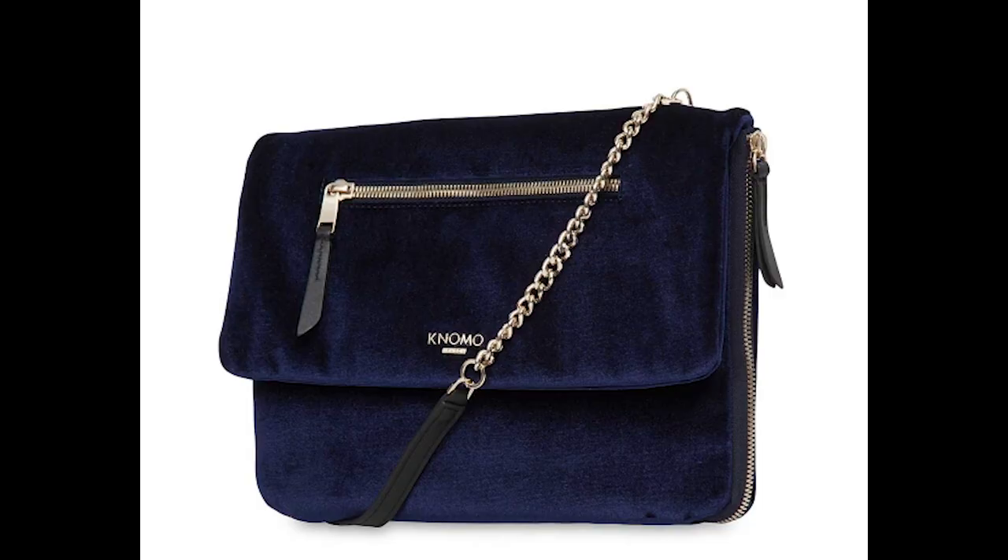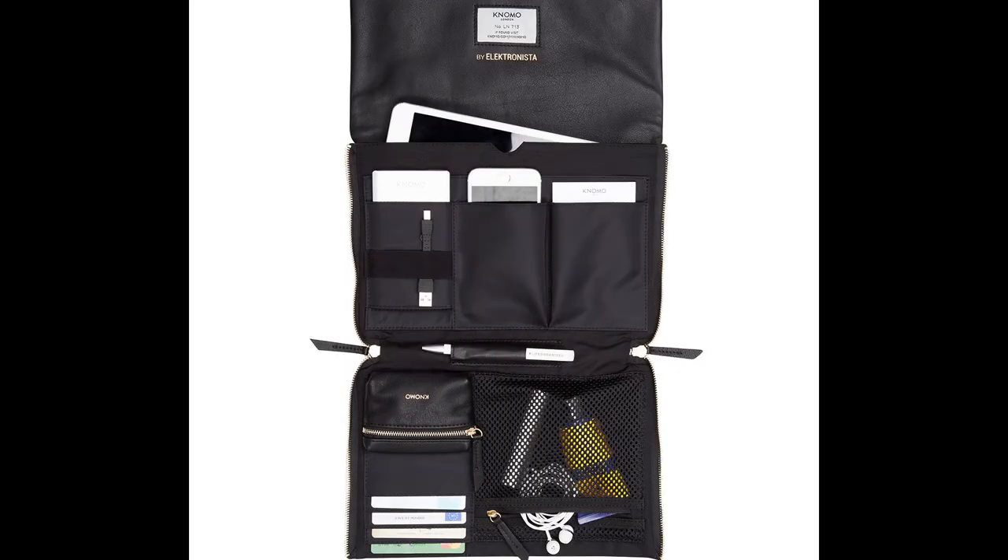I'm currently in between travels, which means I'm at my home base in Los Angeles, and I've been doing a lot of research on future travels and also shopping a little bit for different travel gadgets, doing some research on what's on the market. And the whole deal with the NoMo Electronista Purse is that it's a super compartmentalized, organizational purse.